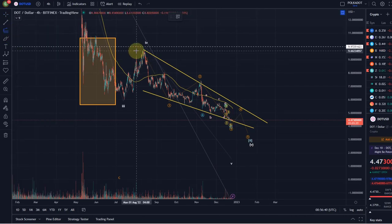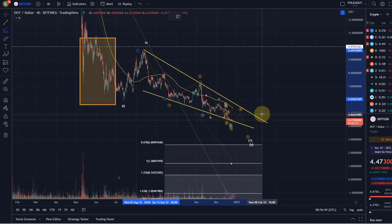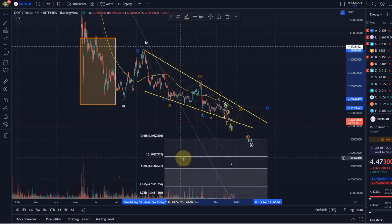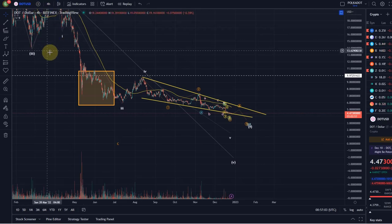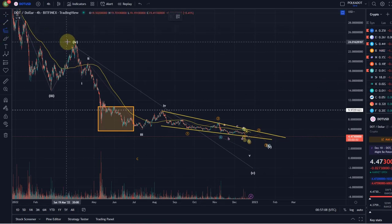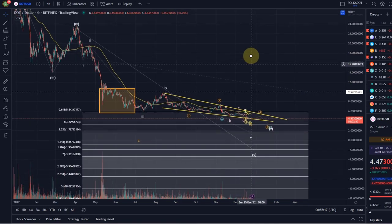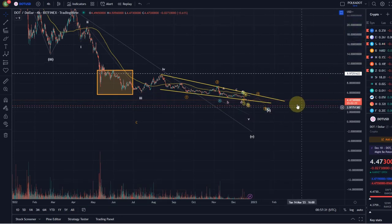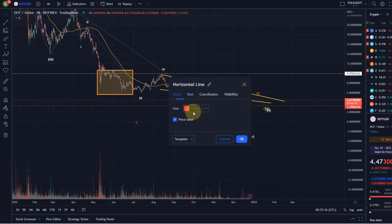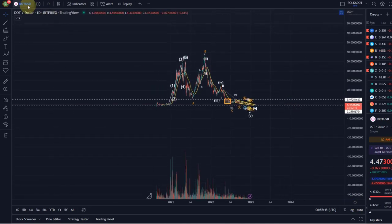There are a few ways to calculate a target for the last leg down. One way is to take the length of wave one — but there are various interpretations depending on where the wave four high lands. If we get to that key resistance level, it would take us down to around $1.70 on a one-to-one ratio — quite bearish. The more relevant calculation uses the higher-level wave one and the wave four high at around $10, which gives a target of $3.30 on the one-to-one ratio. I find $3.30 a much more likely and proportionally sensible target.